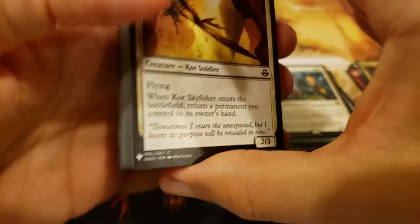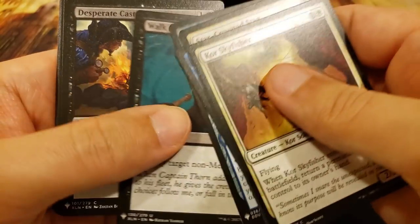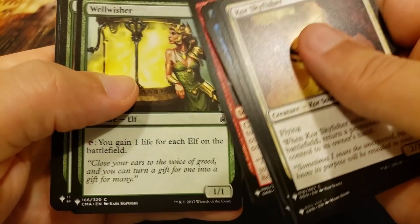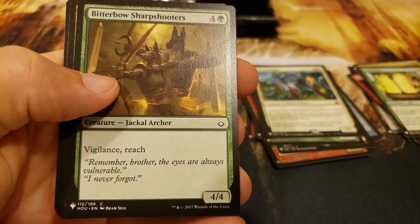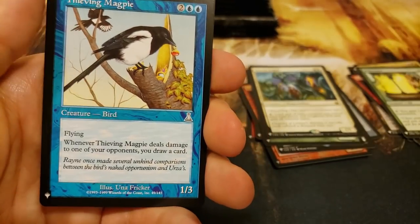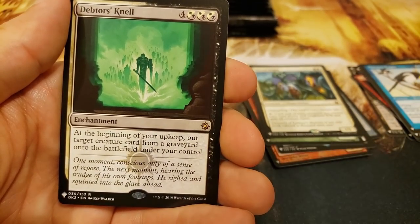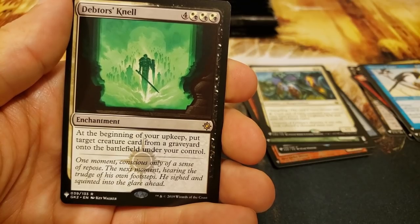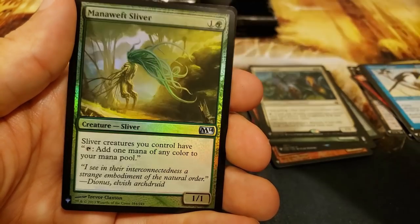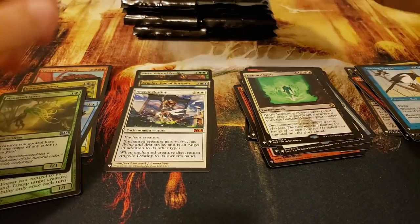Wow, you have hit some beautiful, beautiful rares so far - Bloom Tender and Teferi's Protection. Outstandingly done. Molten Rain - blow them up. Well Wisher, I've got to include it for you, it's a staple of my old elf decks. You're definitely getting that whether you want it or not. A Thieving Magpie, and the Debtor's Knell - actually a really cool card: beginning of your upkeep, put target creature card from a graveyard onto the battlefield under your control. Expensive mana but a really sweet card. And a Mana Weft Sliver - more sliver fun.